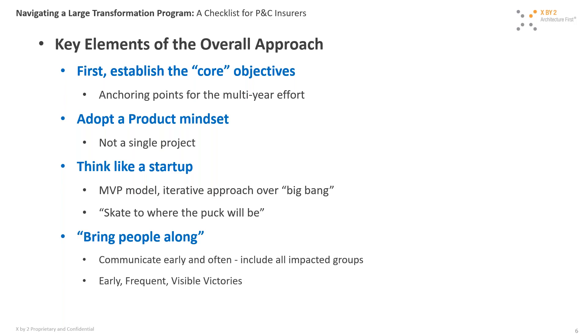The last key element of the overall approach is to bring people along. Since any large transformation is going to have significant changes to end users, it's very important that as we go along we bring our end users with us. A couple of techniques: communicate early, clearly, and often — and create early visible victories that we can share with end users so they stay engaged in the process as it goes forward.